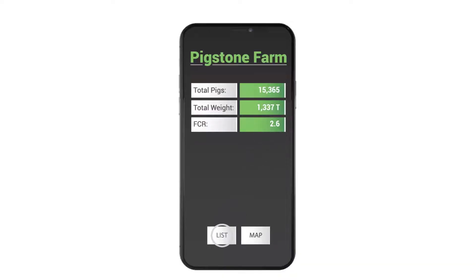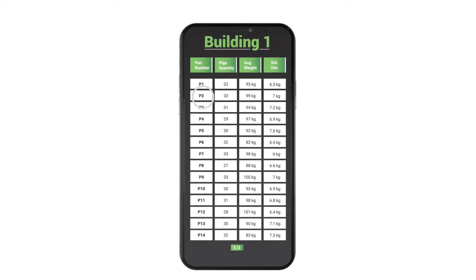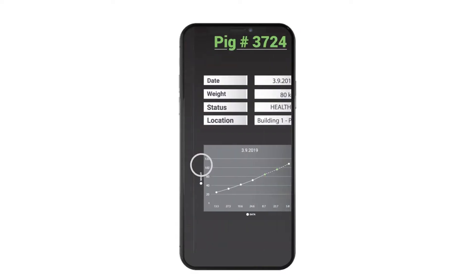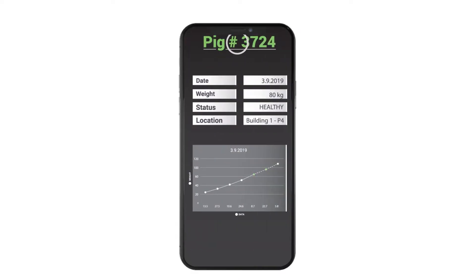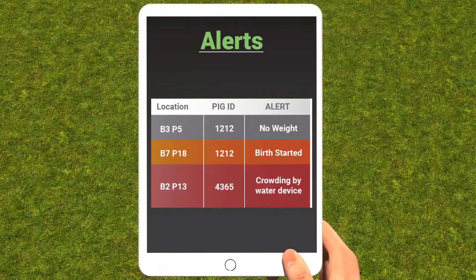All of this information flows directly and seamlessly onto the FarmSea virtual control room, where you have full control over your farm data. Using machine learning, our technology performs diagnostics, alerting you when there are health, weight distribution, feeding, or other issues with your stock.